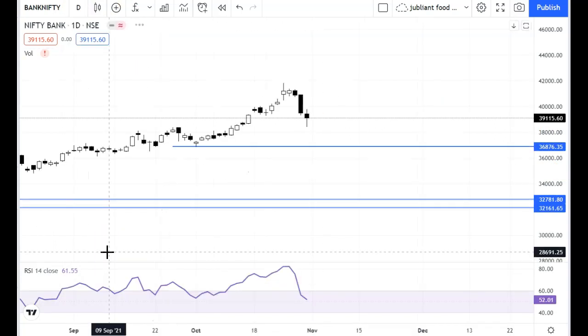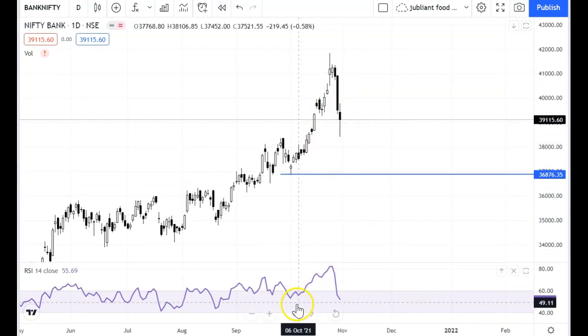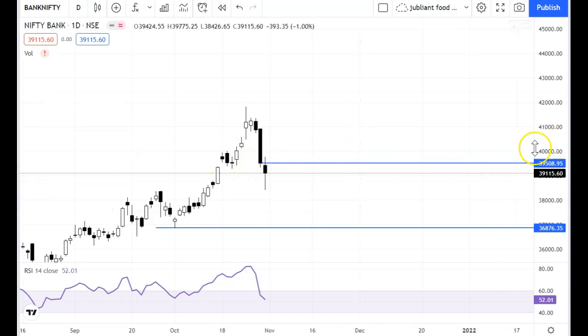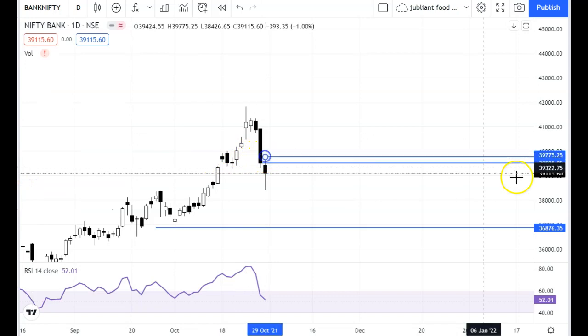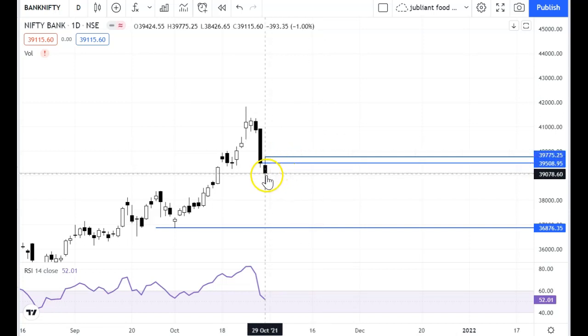Let's look at the daily chart. Today's candle is a hammer-like candle. We have seen a gap-down but we also saw a high. The problem is that the candle closed with a gap-down, so this gap becomes a resistance at 39,500. The high is 39,775. On Monday, if the level opens above 39,500 there are chances we can see temporary recovery in Bank Nifty. If there is a flat opening, there are chances that we can test our lows.